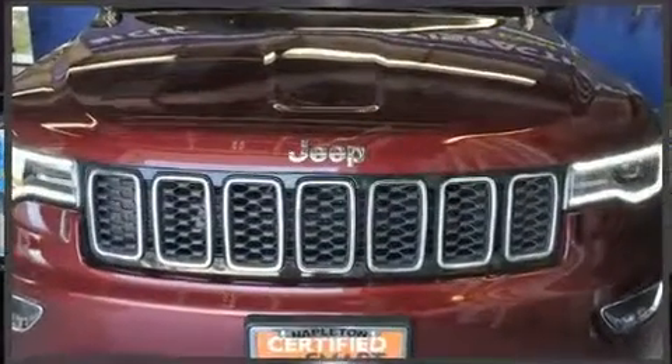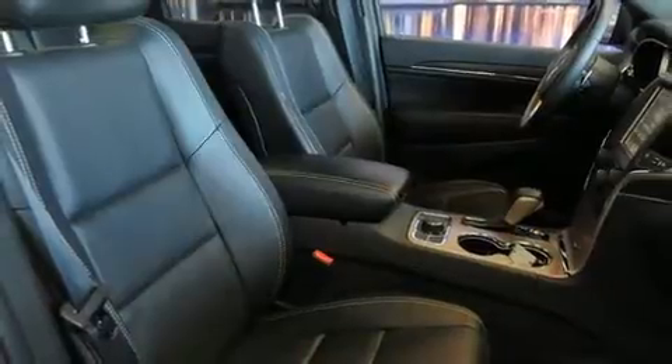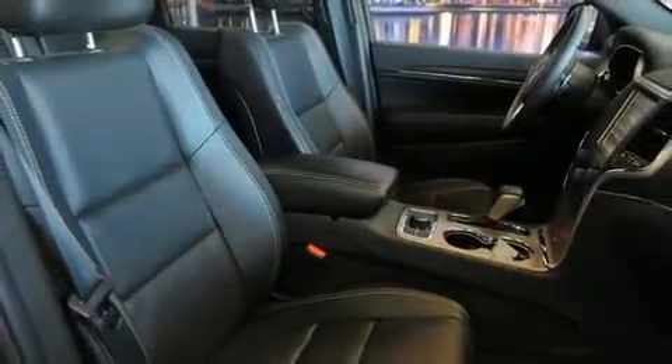Like leather upholstery, front and rear reading lights, automatic dimming door mirrors, heated front and rear seats, front dual-zone air conditioning, heated steering wheel, a power liftgate, and power front seats.